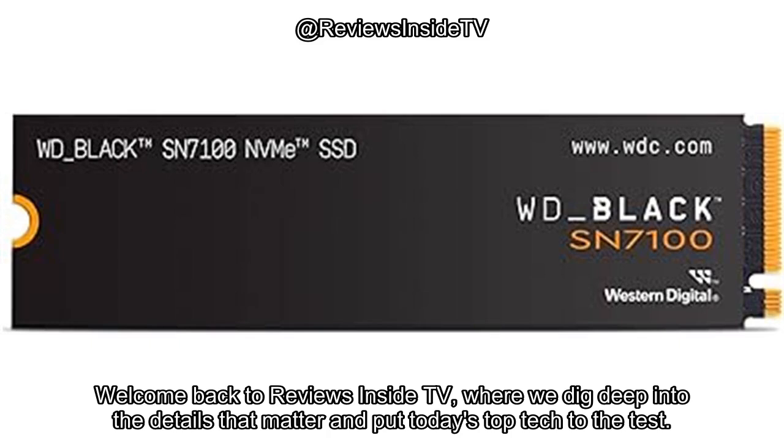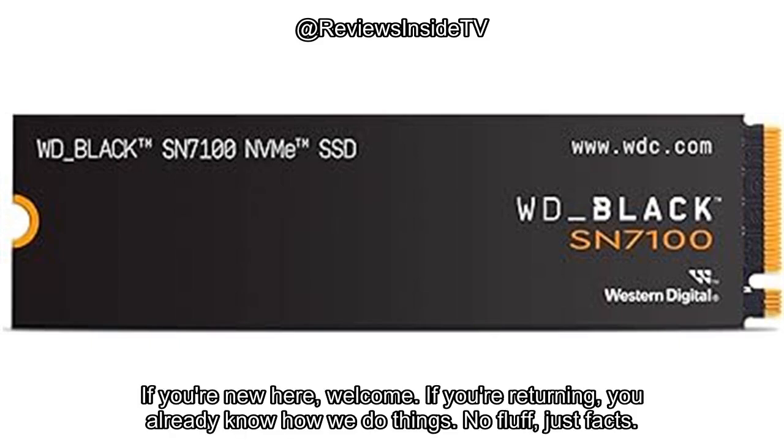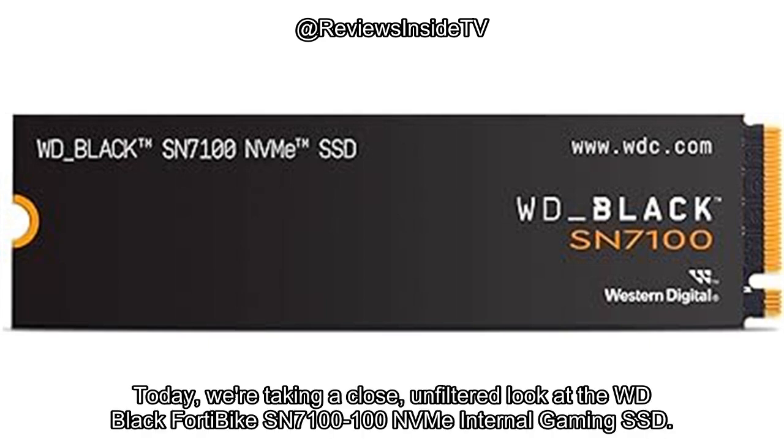Welcome back to Reviews Inside TV, where we dig deep into the details that matter and put today's top tech to the test. If you're new here, welcome. If you're returning, you already know how we do things. No fluff, just facts. Today, we're taking a close, unfiltered look at the WD Black SN7100 NVMe Internal Gaming SSD.